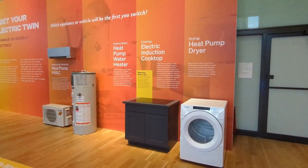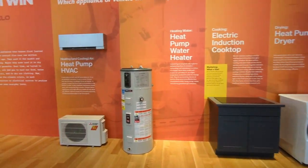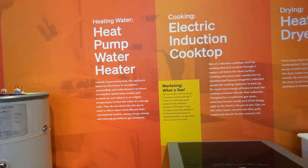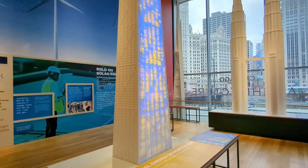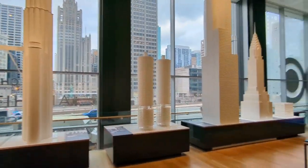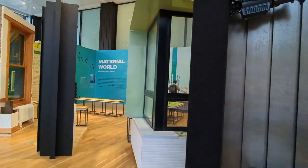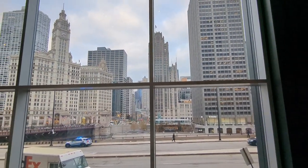Here's an exhibit of how the use of energy has evolved with specific appliances. Here are a few models of downtown buildings — there's the Hancock Building, Marina City, and the Sears Tower, aka Willis Tower, which nobody in Chicago calls it that. There's also a little view of actual downtown Chicago.